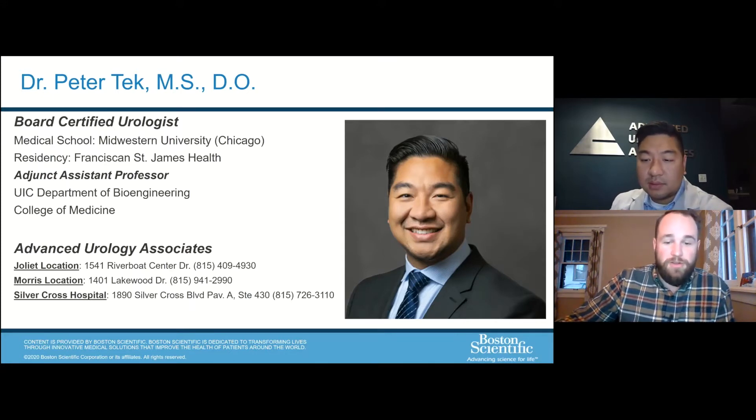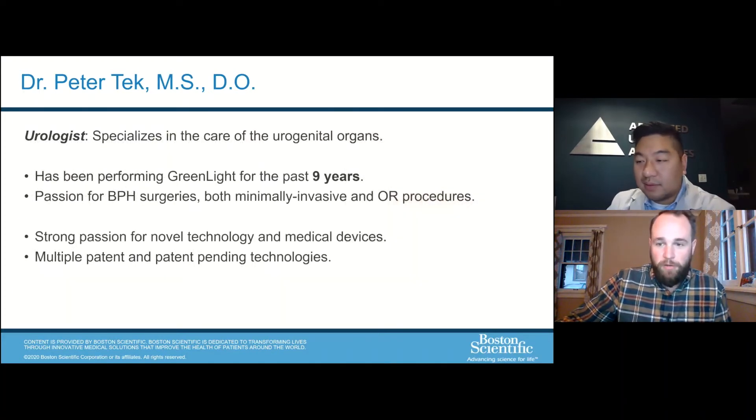Dr. Tech is a member of the American Urological Association and specializes in minimally invasive urologic procedures, endourology, and male sexual health. Dr. Tech, if you could please unmute your mic. Thank you again for joining us tonight, and I'll turn it over to you.